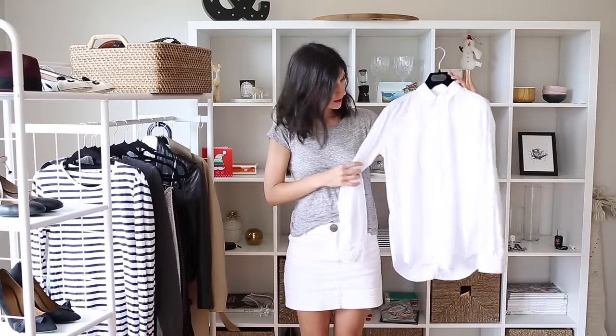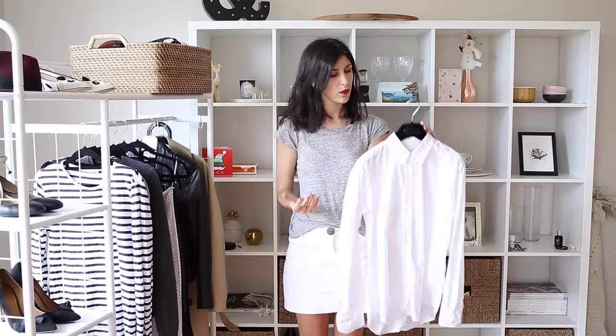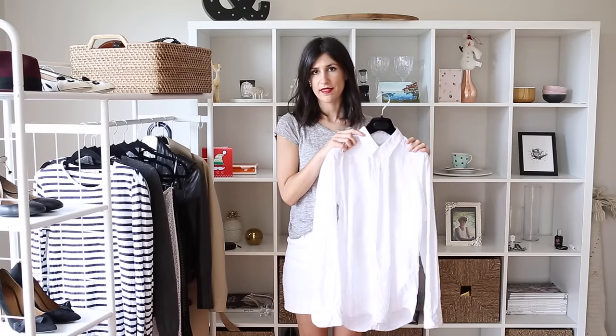Today I'm going to be talking about the humble white shirt. Mine is from Juice Van Noten — it is a cotton — but you could also wear a silk one if you wanted. And there are a few different ways that I would wear this.